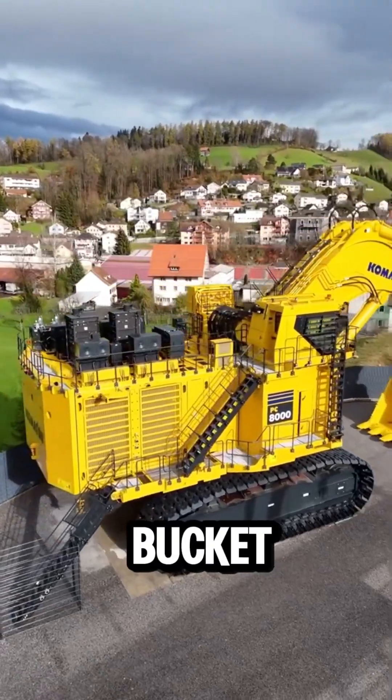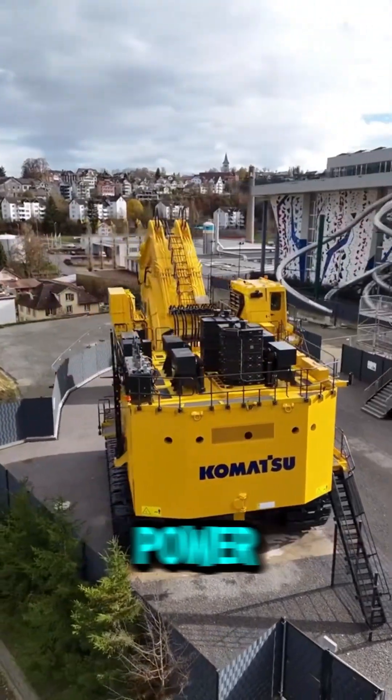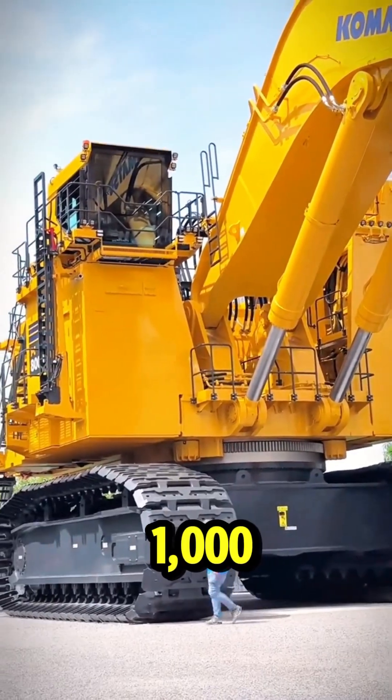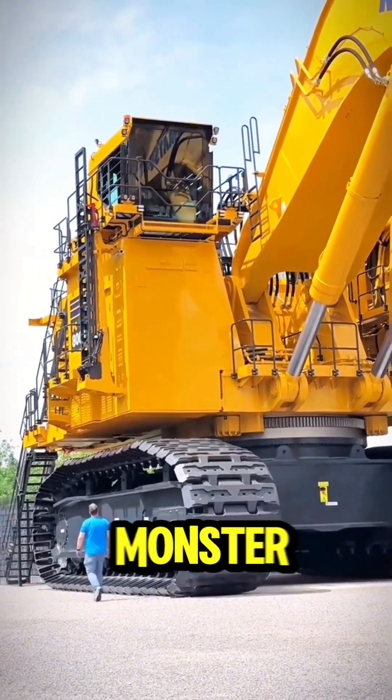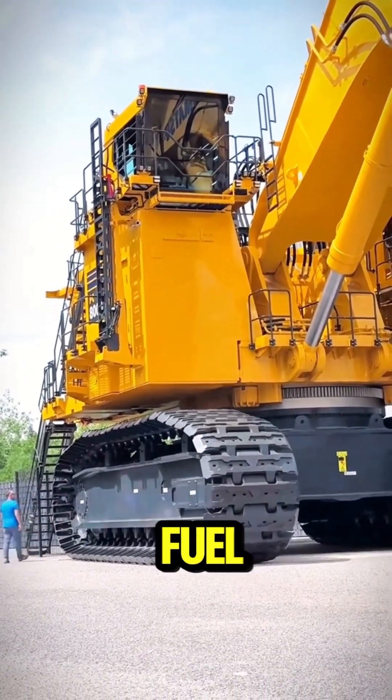With a 72-foot bucket that can carry 80 tons of material in one scoop, the PC-8000's power comes from its 4,000 horsepower engines. It takes about 1,000 gallons of fuel to keep this monster running for just one day, using two 16-cylinder diesel engines — talk about fuel consumption.